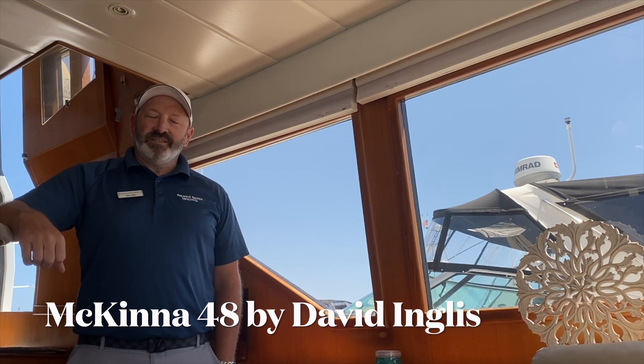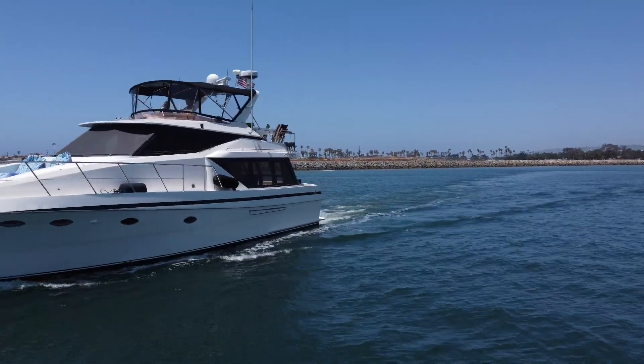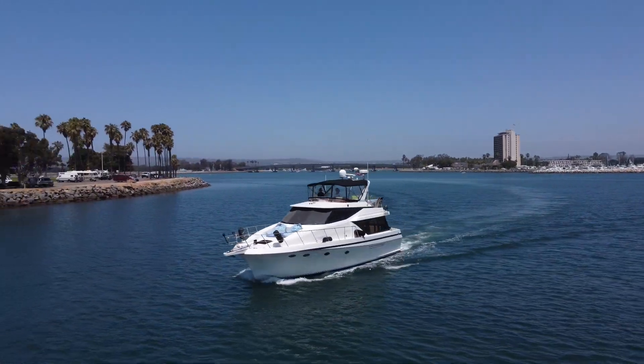Hi, I'm Dave Inglis with Silver Seas Yachts San Diego, and today I get to list this gorgeously maintained 1997 McKinna 48 Pilothouse. She is absolutely gorgeous inside and out, and she runs awesome as you can see.